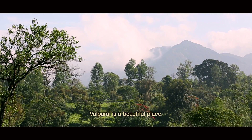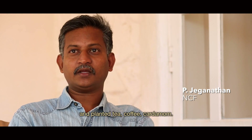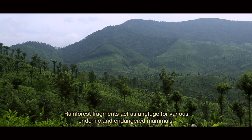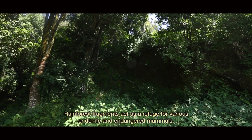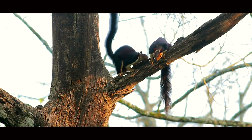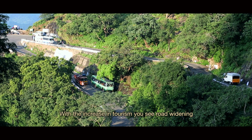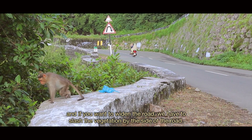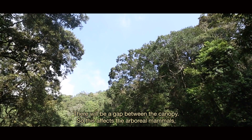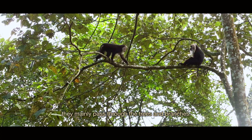Valparai is a beautiful place. About a hundred years ago the British came and cleared the rainforest, planting tea, coffee, and cardamom. Rainforest fragments still act as a refuge for various endemic and endangered mammals. Valparai is now attracting large numbers of tourists, and with the increase in tourism comes road widening. Widening roads requires slashing vegetation by the roadside, creating gaps in the canopy that directly affect arboreal mammals, which mainly travel through trees and branches.